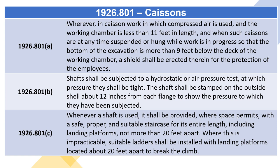1926.801. Section B: Shafts shall be subjected to a hydrostatic or air pressure test, at which pressure they shall be tight. The shaft shall be stamped on the outside shell about 12 inches from each flange to show the pressure to which they have been subjected.